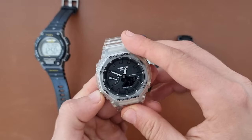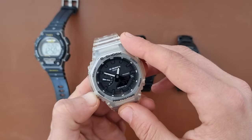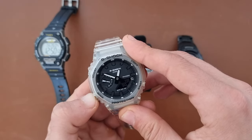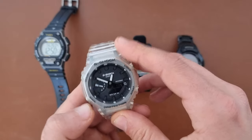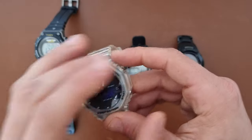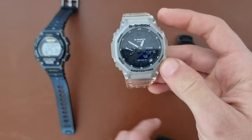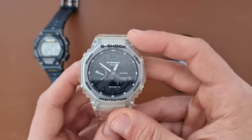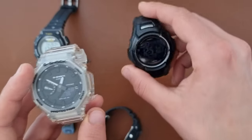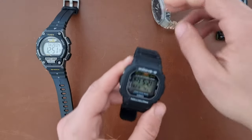It doesn't have solar — I'm looking forward to getting a solar version — but it has world time, stopwatch, timer, and five alarms. You also get an analog display with a small digital display, and the light is in the top right corner. This watch is around the 100 euro mark.